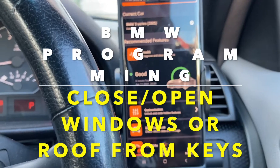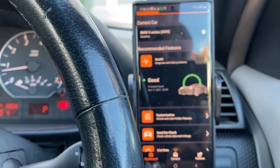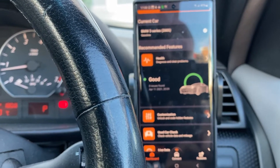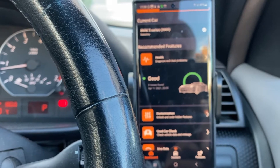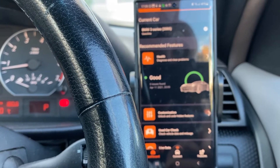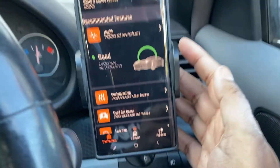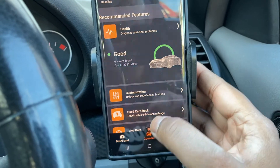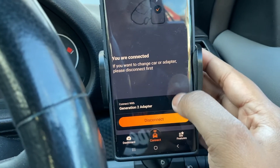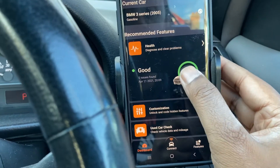Hey guys, welcome back. We're going to program the car to make sure that when you hold the unlock key and keep holding it, the windows come down — which it already does. But the problem I had is when I was holding the lock key and kept holding it, the windows would not go back up. That option is actually missing from the programming on the car. The OBDII adapter is already connected, so I'm just going to go to customizations.